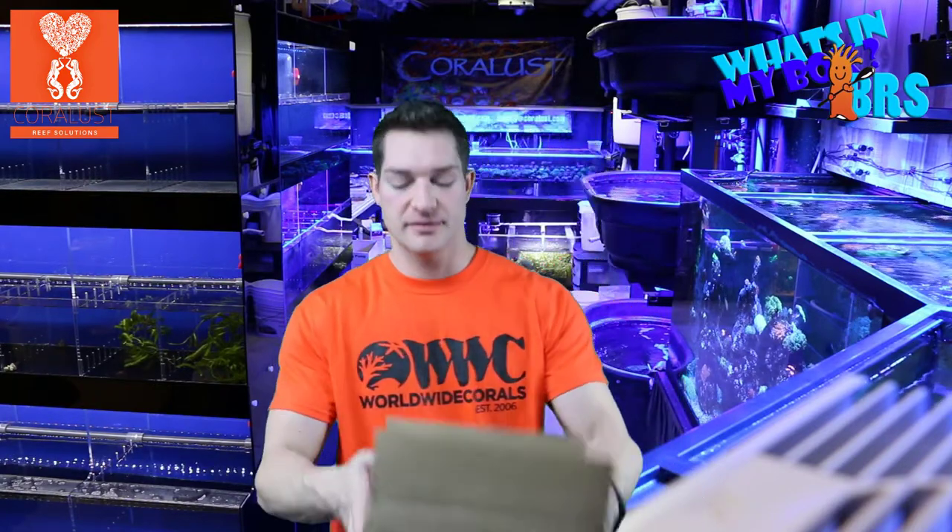Good morning Reapers, I'm Daniel from Coral Lessons and today it's what's in my box from BRS. I haven't done one of these in a while so I figured I would do one today, and let you guys know since we got some stuff in.